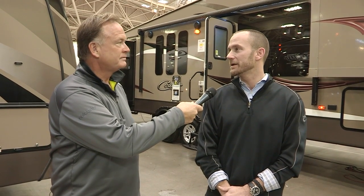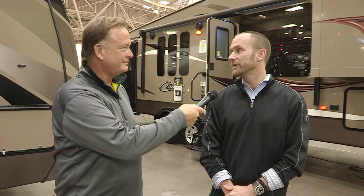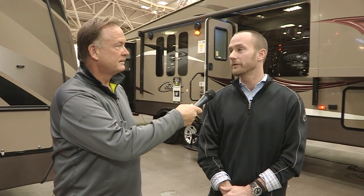I appreciate that. Cougar has been an extremely prominent brand in the marketplace. We continue to be the number one selling fifth wheel brand in North America and have been the number one selling fifth wheel brand in North America for over 14 years. That's awesome.